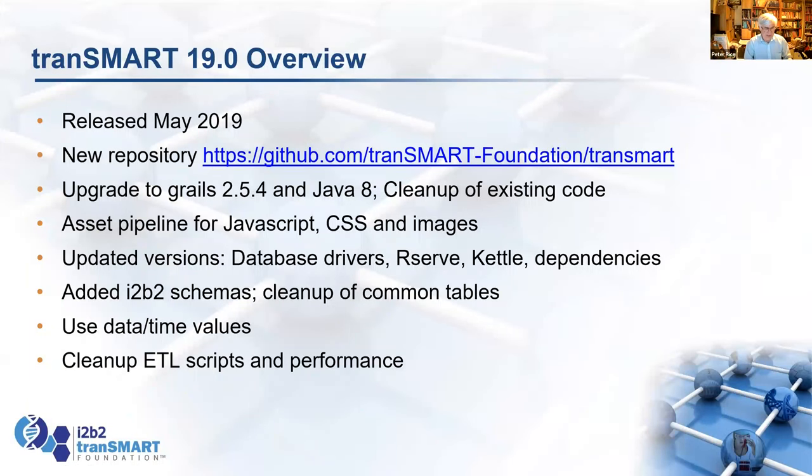I'll tell you a little bit about the new release of Transmark, which is currently in beta. This sprang out of release 19.0, which was released three years ago. Some of that work was done by Paul Avigak's group at Harvard. They updated the Grails version and Java versions, aiming to get things more up to date.